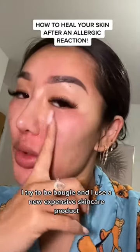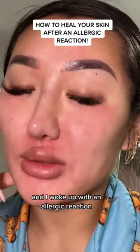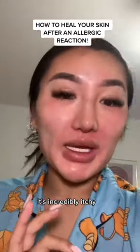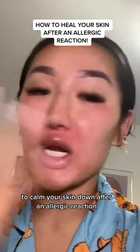I tried to be bougie and used a new expensive skincare product, and I woke up with an allergic reaction. My skin is red, it's dry, it feels so tight, and it's incredibly itchy. So I'm going to show you the steps that you need to take to calm your skin down after an allergic reaction.